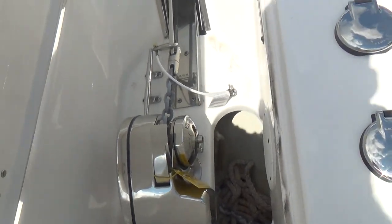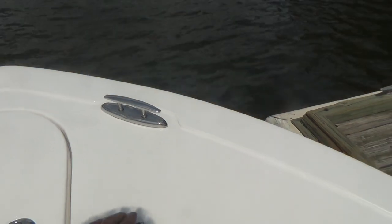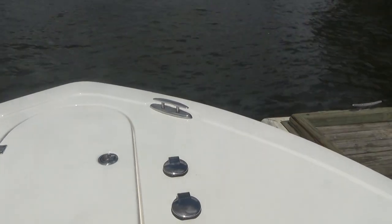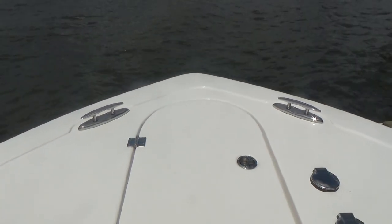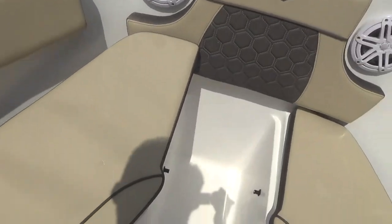This boat has a very wide Carolina flare. You can walk forward and get to your anchor locker right there — the Pro Fish windlass from Lumar is a very nice unit. You also have the ability to use your anchor locker from the forward position, plus pop-up cleats.